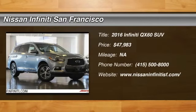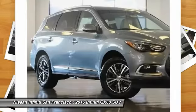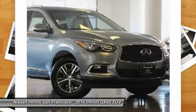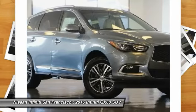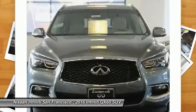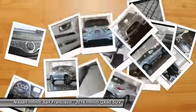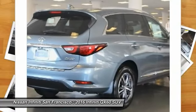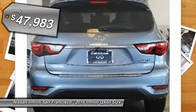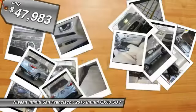2016 Infiniti QX60. The Infiniti QX60 is the perfect blend of luxury and practicality. This crossover SUV not only provides ample space for passengers and cargo, but also an interior that screams luxury. In addition, the QX60 offers extremely high levels of safety, all with a sleek new design and is priced below $50,000.